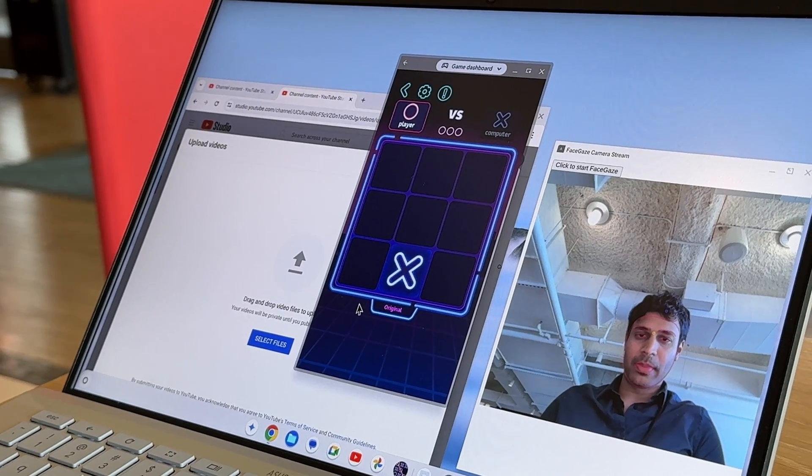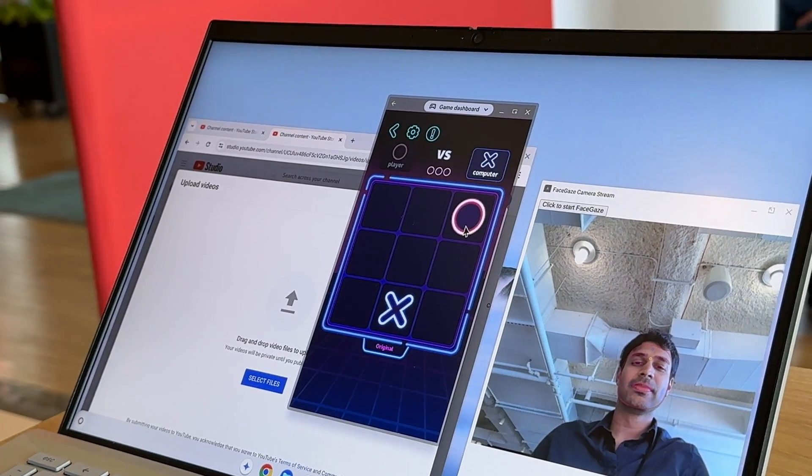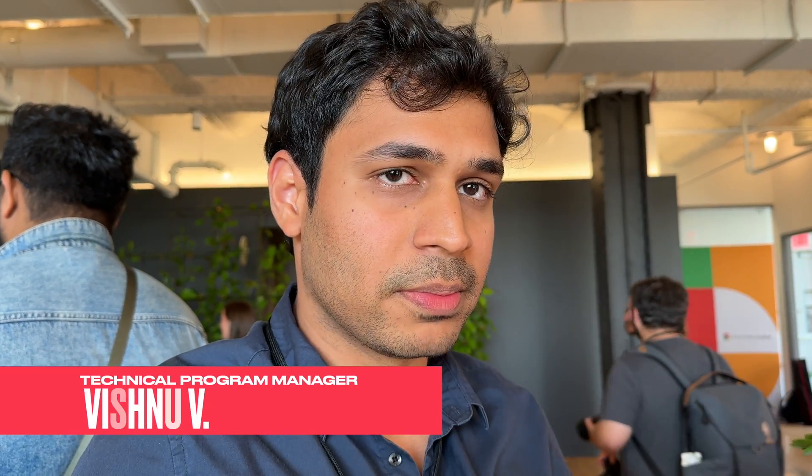Google also showed off new accessibility features with Chromebook Plus that means users with limited mobility can still control their laptops by just using facial gestures. For example, a user who can only use their eyes and not their mouth can use most of the prominent actions around their eyes — squinting, blinking, etc. Similarly, you can add more functionality based on how much the user can do with their face.